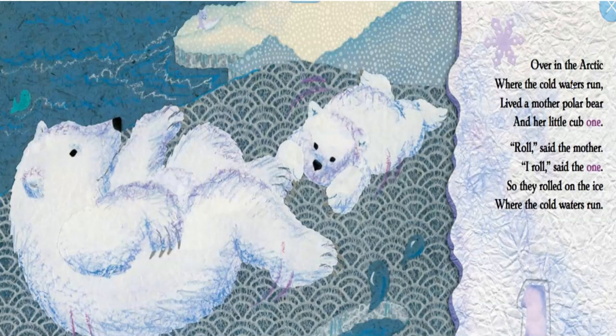Over in the Arctic where the cold waters run, lived a mother polar bear and her little cub one. Roll, said the mother. I roll, said the one. So they rolled on the ice where the cold waters run. Our polar bear was our first animal. What action did the polar bear do? That's right — he rolled.